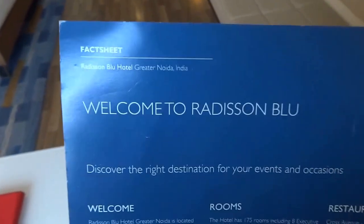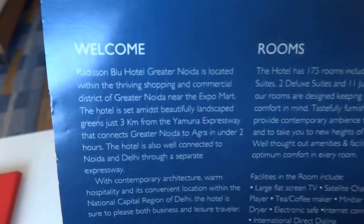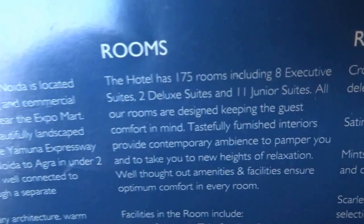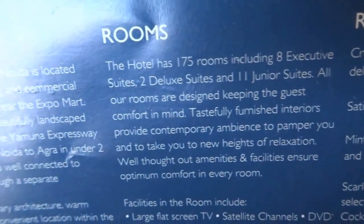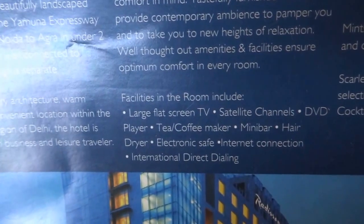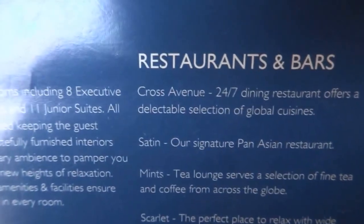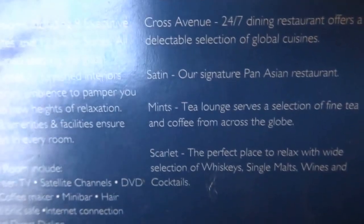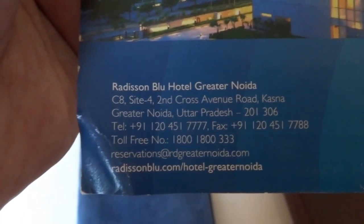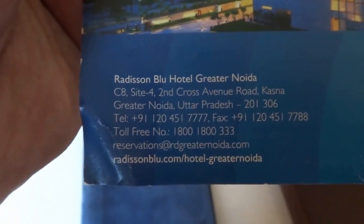Welcome to Radisson Blue — discover the right destination for events and occasions. The hotel has 175 rooms including eight executive suites, two deluxe suites, and eleven junior suites. Those facilities are in this room as you saw. Restaurants and bars include Cross Avenue, Satin, Mints, and Scarlet. There's the exterior location and address with phone numbers, email ID, and web address.